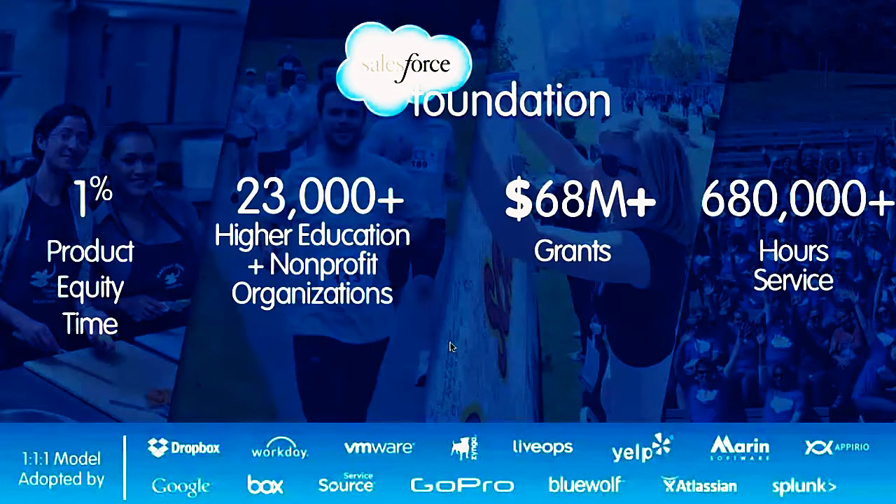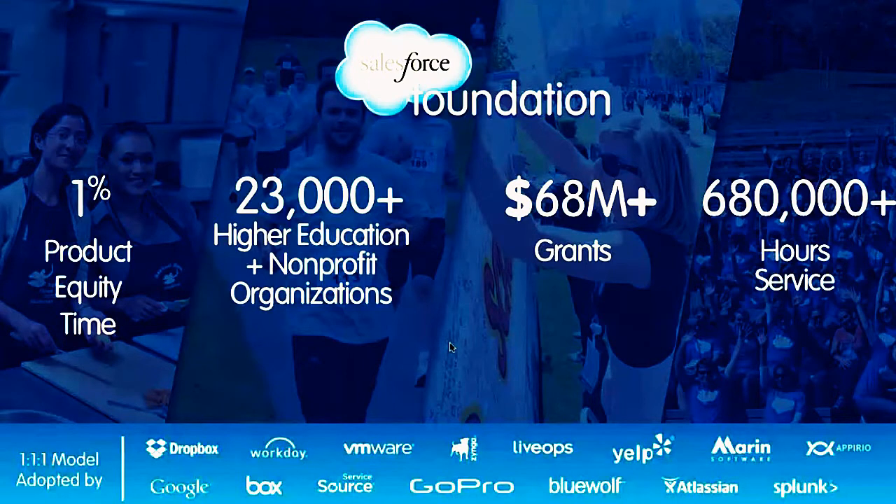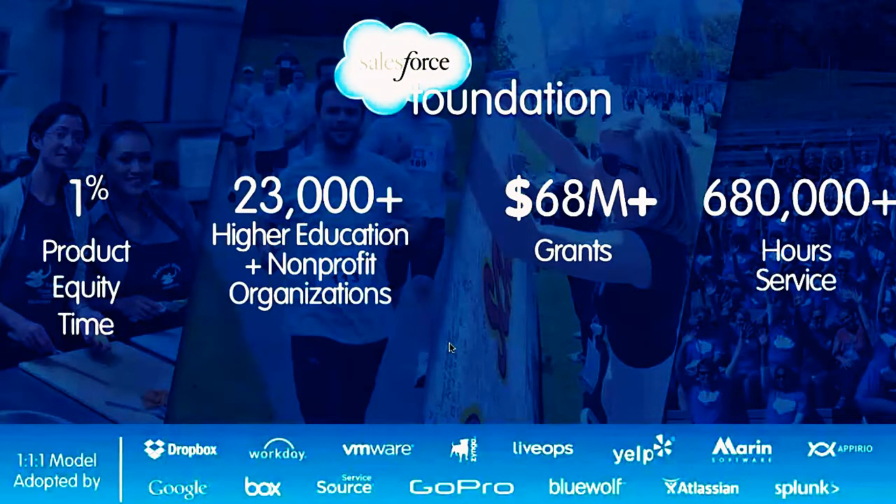We accomplish our mission through what we call the 1-1-1 model. First, we remove financial obstacles by offering our solutions at deeply discounted prices to eligible nonprofit colleges and universities. Second, we reinvest proceeds from our sales into universities, colleges, NGOs, technology, partners, programs, and our grant strategy to build healthy communities globally — we've been heavily invested in STEM education. Finally, every Salesforce employee can dedicate 1% of their time to volunteering, which translates into six paid volunteer days a year.